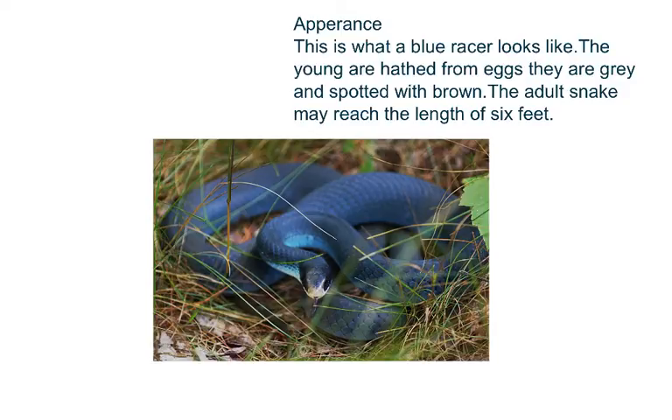Appearance. This is what a blue racer looks like. The young are hatched from eggs. They are gray and spotted with brown. The adult snake may reach the length of 6 feet.